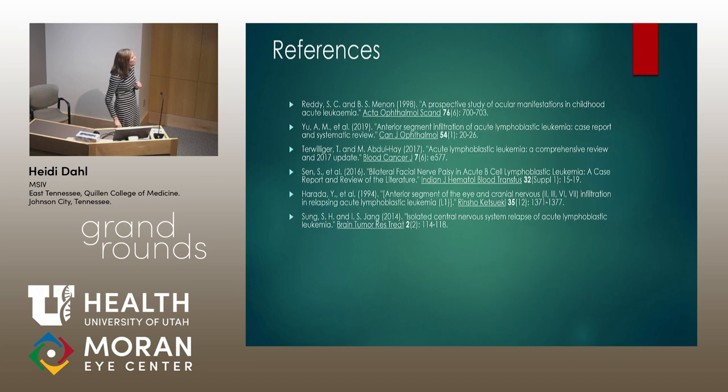So here are my references. Does anyone have any questions for me? Thanks.